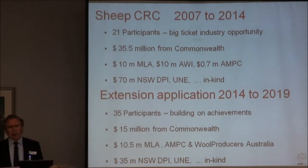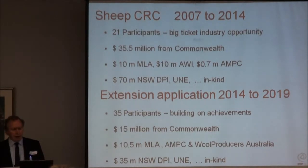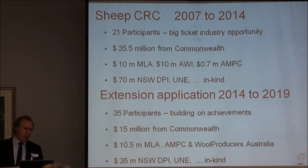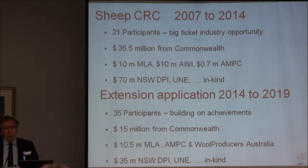In the current CRC which goes through till June next year, we've got Commonwealth funding of $35 million over the seven year period, supported by industry's commitment with MLA and AWI putting in a significant amount of cash. But have a look at the bottom line - that's $70 million of in-kind. That's real people's salaries, it's resources, research stations allocated to do this research. And so the key thing is you've got industry collaborating to sort out big ticket opportunities. We're right now in the process of an extension application with an outcome expected by December this year.